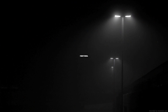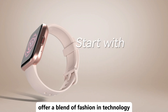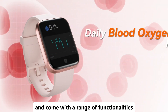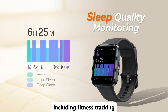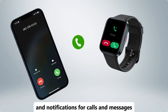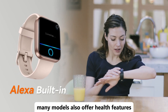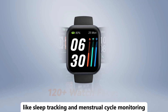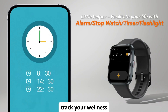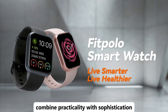Looking for a stylish and functional smartwatch designed for women? Smartwatches for women offer a blend of fashion and technology, perfect for any lifestyle. These watches feature elegant designs and come with a range of functionalities, including fitness tracking, heart rate monitoring, and notifications for calls and messages. With customizable watch faces and bands, they can easily match your style. Many models also offer health features like sleep tracking and menstrual cycle monitoring. Whether you're looking to stay organized, track your wellness, or simply enjoy a high-tech accessory, these smartwatches combine practicality with sophistication.